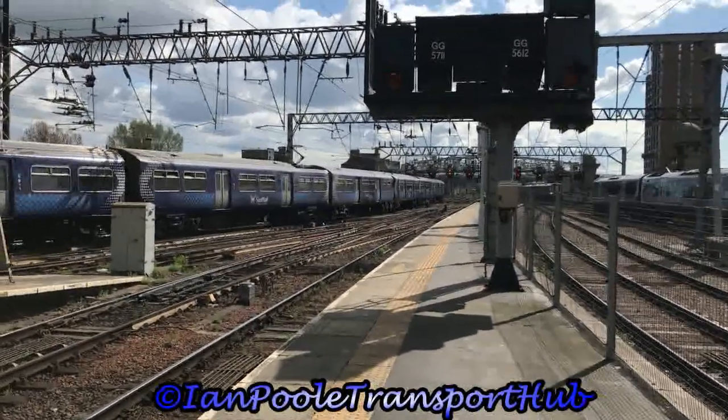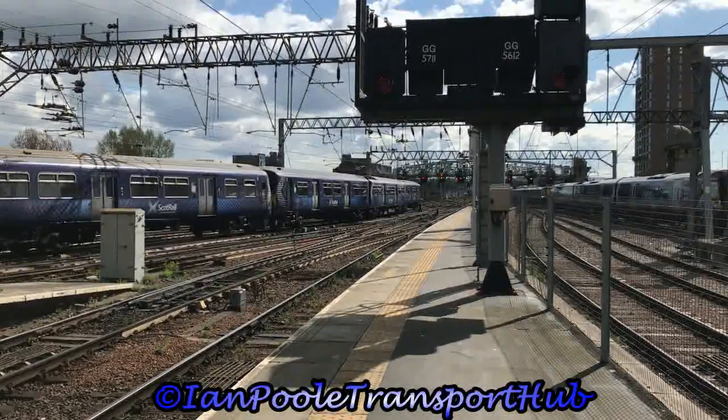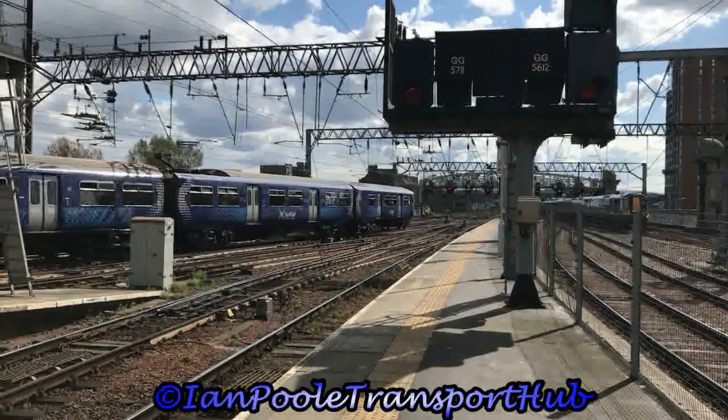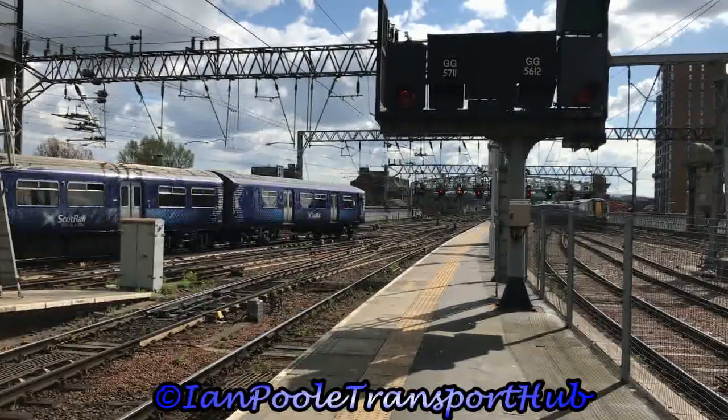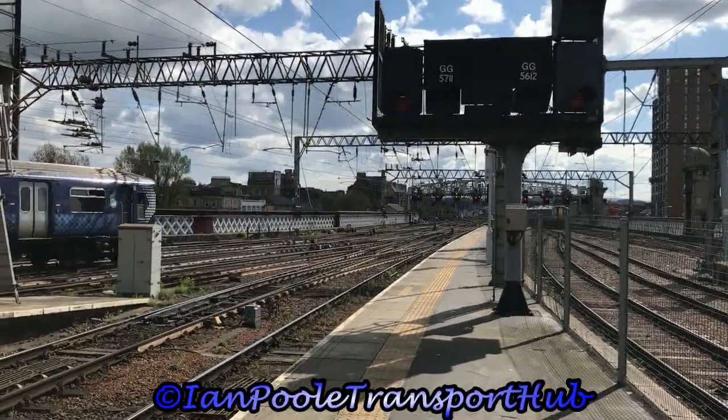And your final train of this session is 318-009, working the 1512 ScotRail service to Paisley Canal. Thank you so much for watching, everyone. If you enjoyed what you saw, click on the two videos here at the end screen — it helps out the channel. Also don't forget to like, comment, and subscribe if you are new and got this far. We'll see you all in the next video, folks, wherever that may take us. We'll see you then.